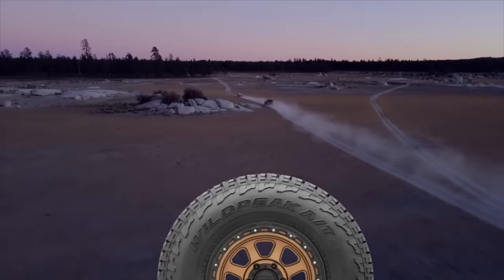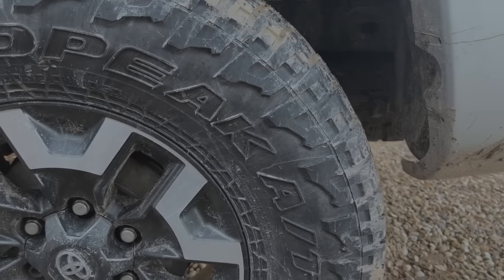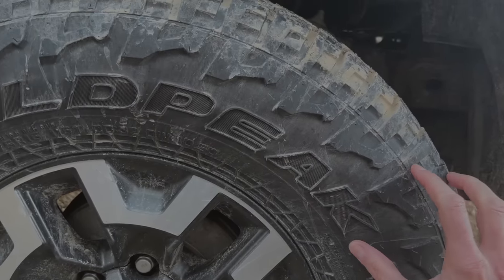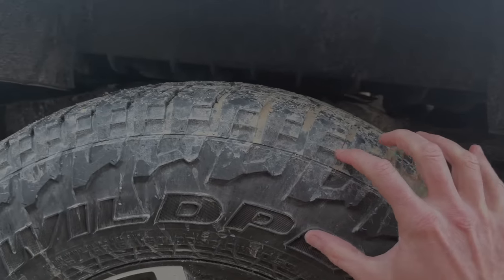They did have some pretty innovative engineering on that sidewall — they take two-ply down to the rim and then double it back up, so the part closest to your rim and about two-thirds of the way up is actually four-ply.